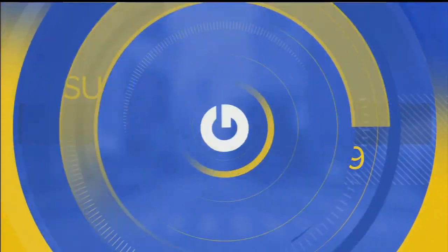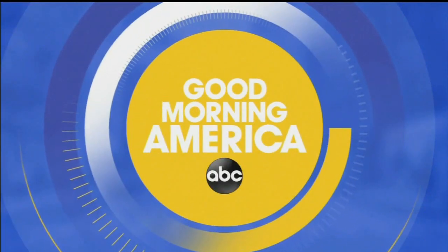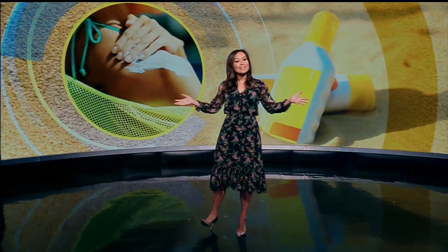Live from ABC News in New York, this is Good Morning America. Welcome back to GMA. Sun's out, fun's out, but this summer regulators are looking at a new question about one type of sunscreen.